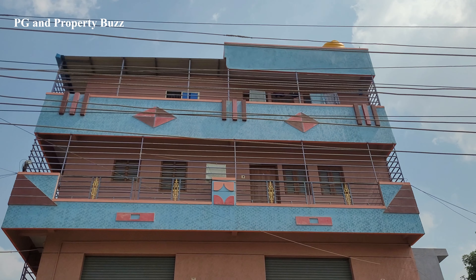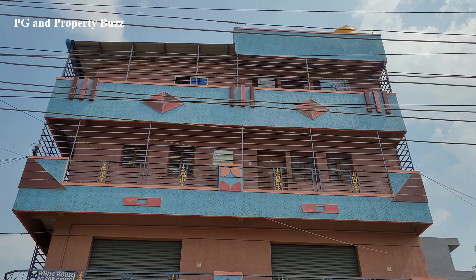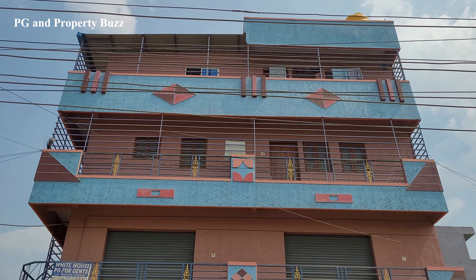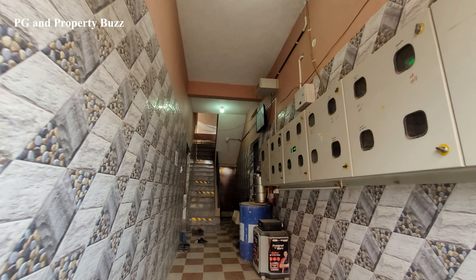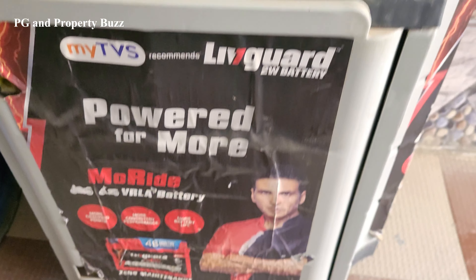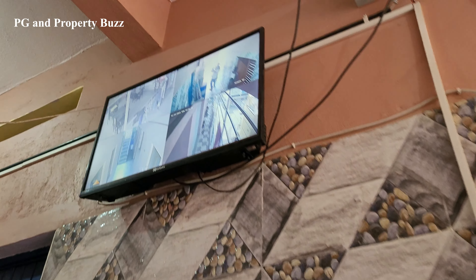Hi everyone, welcome to the channel PG and Property Buzz. I'm in Sipcot 1, which is in Hosur, and the name of the PG is White House PG for Gents. So let's go inside and see what facilities are there. There's an inverter, which means 24-hour power backup is available. CCTV surveillance is also there.